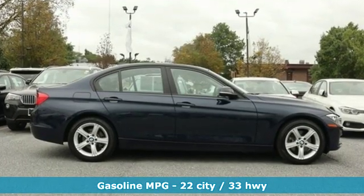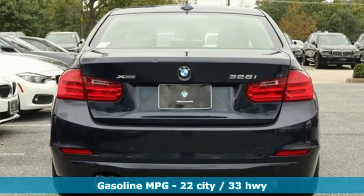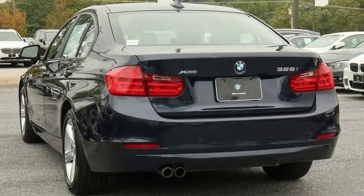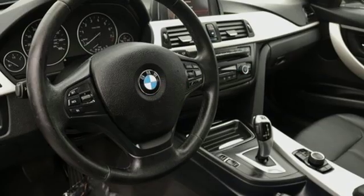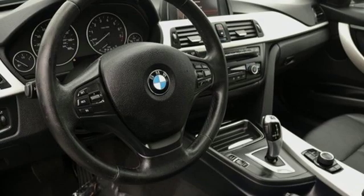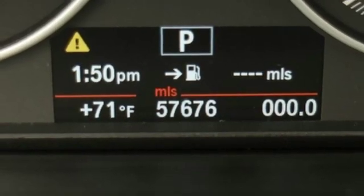A great vehicle is comprised of great features like these: external memory control, power heated mirrors, dual zone climate control, auto dimming rear view mirror, driver memory seats, automatic transmission, aluminum wheels, and gas pressurized shocks.